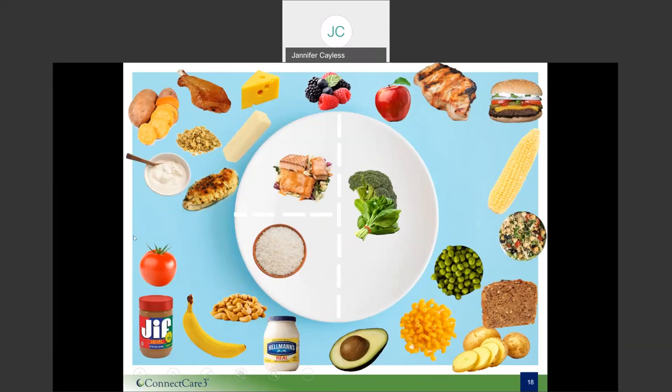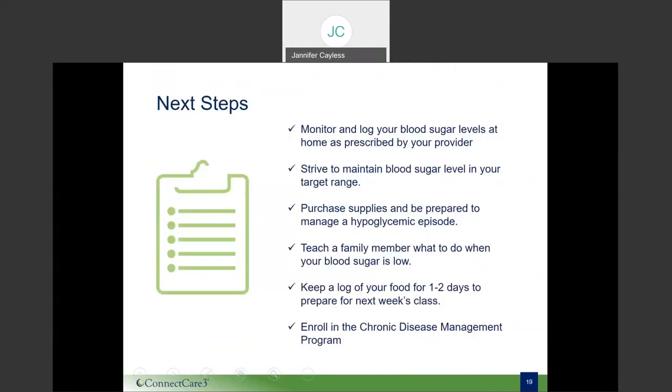Keep in mind that everyone's needs are different, and these are just the basics. Thank you, Lindsay — that looked like a delicious meal. As we begin to conclude today, we invite you to think about what are your most important steps to feel your best. It might be to monitor and log your blood sugar levels at home as prescribed, strive to maintain your blood sugar within your target range, or purchase supplies to be prepared to manage a hypoglycemic episode. Maybe you're interested in teaching a family member what to do when your blood sugar is low. For next week's class, we invite you to keep a log of your food for one to two days.